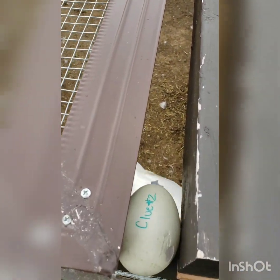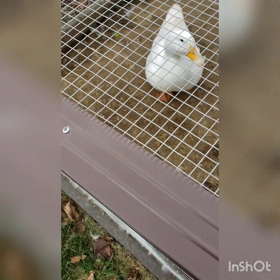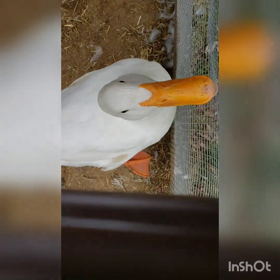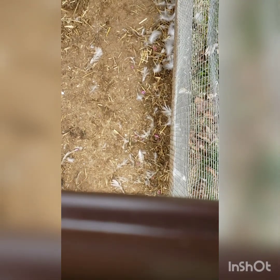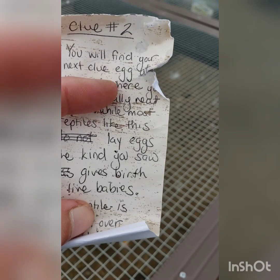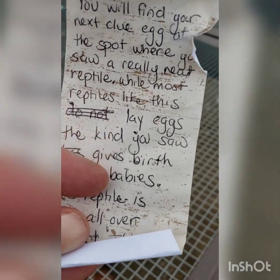There is an egg! Well let's crack it open and give the eggshells to the ducks because they'll eat them. Here's some eggshells, friends. And our clue — let me unwrap it. It says 'You will find your next egg at the spot where you saw a really neat reptile. While most reptiles like this do not lay eggs, the kind you saw gives birth to live babies.'